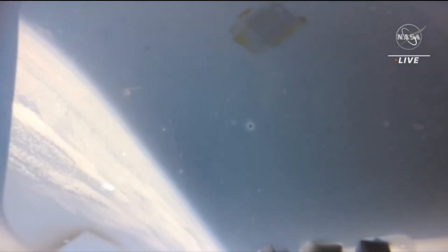Two minutes until forward bay cover jettisoning. Orion at 100,000 feet now. The spacecraft about to go subsonic.